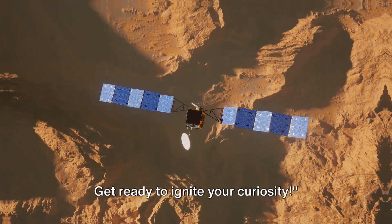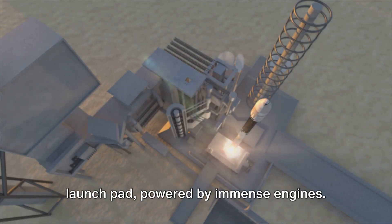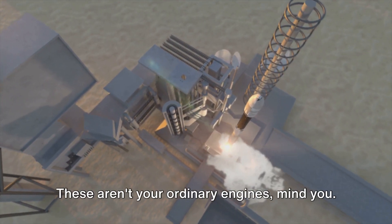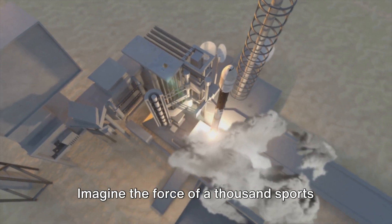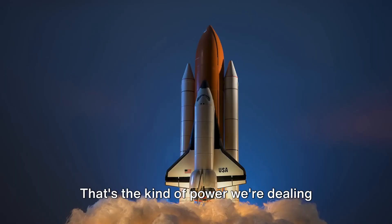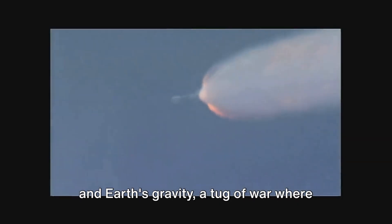Get ready to ignite your curiosity. Rockets start their journey on the launch pad, powered by immense engines. These aren't your ordinary engines. Imagine the force of a thousand sports cars all pushing in one direction — that's the kind of power we're dealing with here. It's a titanic battle between the rocket and Earth's gravity, a tug of war where the rocket is desperately trying to break free from the chains of our planet.